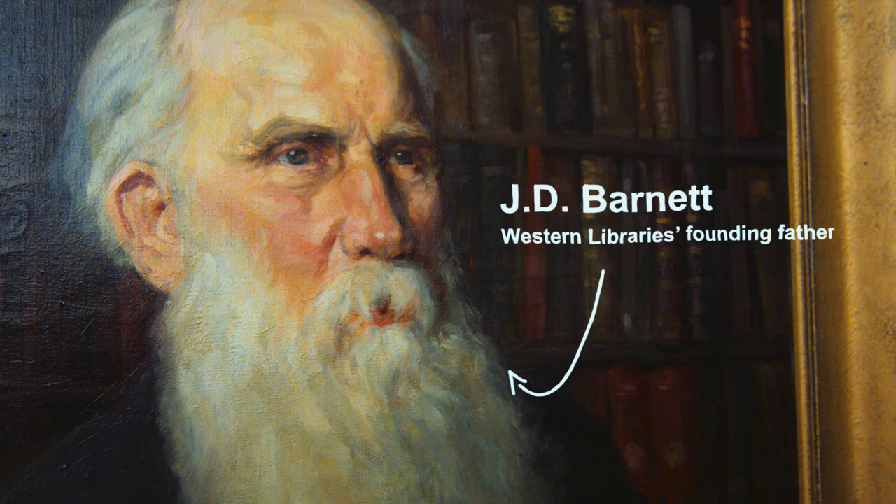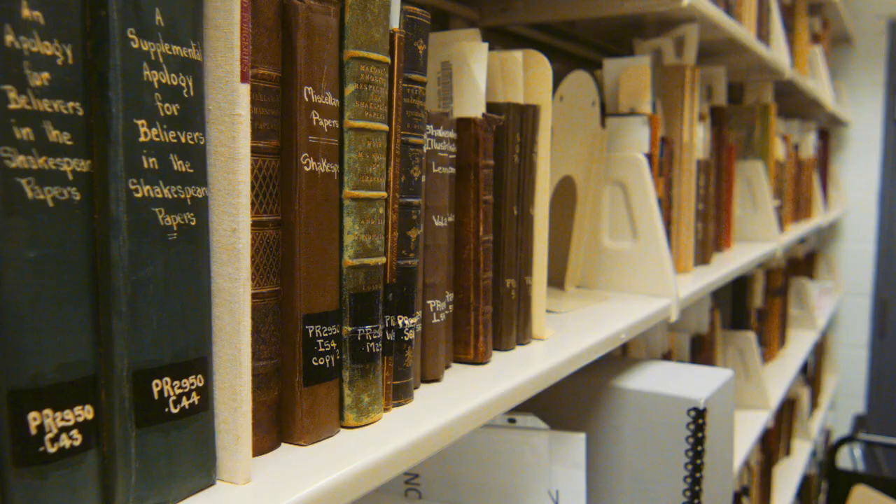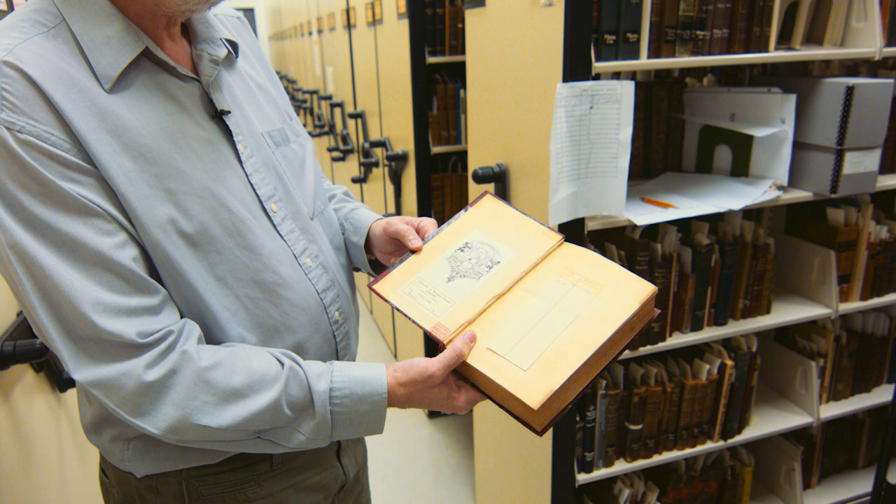There's a lot of Shakespeare-related material here, including this item from a fellow named Jay Davis Barnett, who gave 40,000 books to Western in 1918. So we've been celebrating the anniversary of that immense donation — it went from 2,000 to 42,000 in one donation.